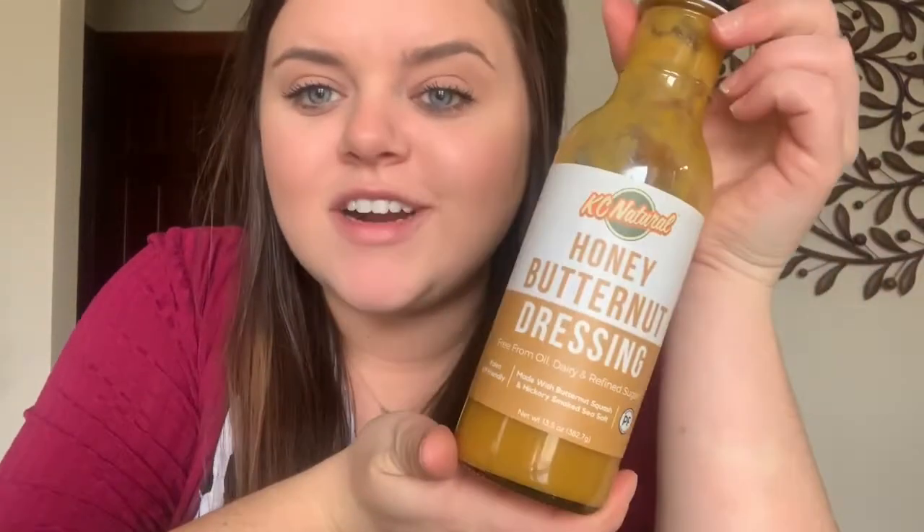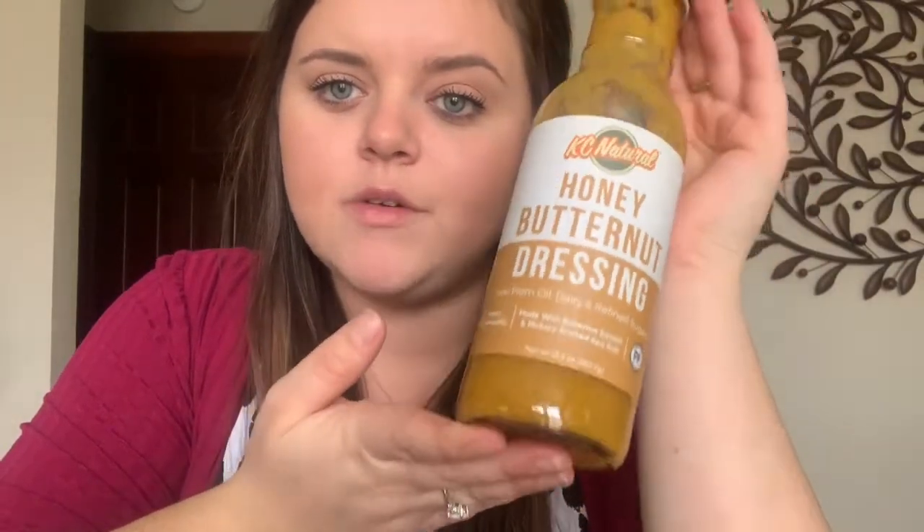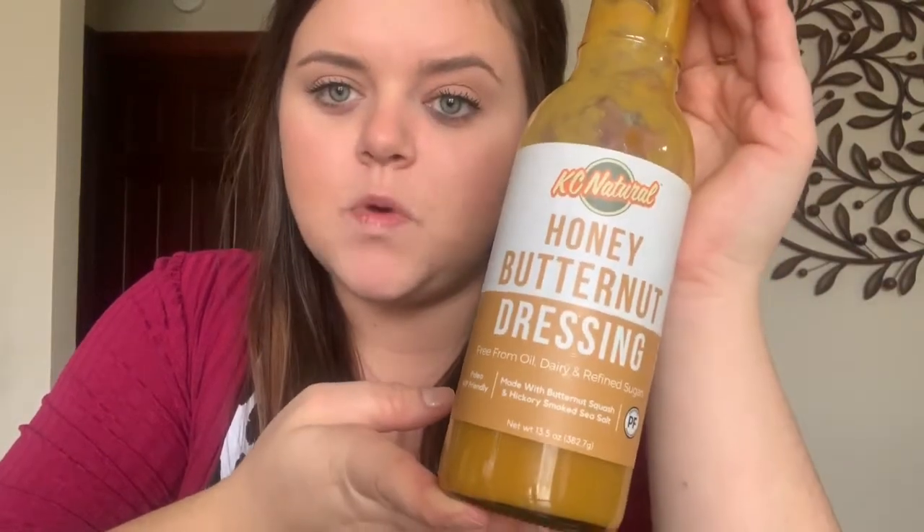I also have some green onions, mushrooms, and bacon. I'm excited to eat this and I'm even more excited about this salad dressing. The first go around with AIP, I didn't really eat a lot of salads because I didn't like eating with just oil and vinegar. My best friend got me this for Christmas — it's KC Natural's Honey Butternut Dressing. I believe she got it off of shopAIP.com and it's also available on Amazon.